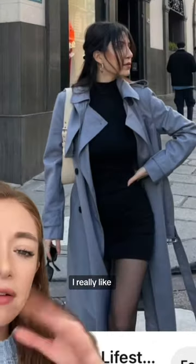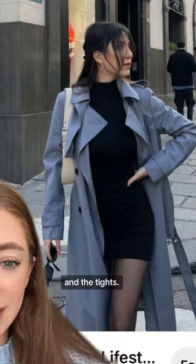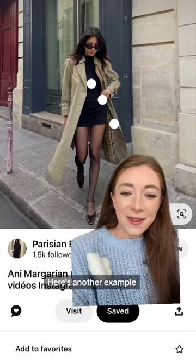I unintentionally made my own outfit that was kind of similar to this. I really like the combination of the long trench with the black dress and tights. This was my version using a trench coat that I already owned. I also have a pair of short black boots that I think would look really good with this formula too. Here's another example.